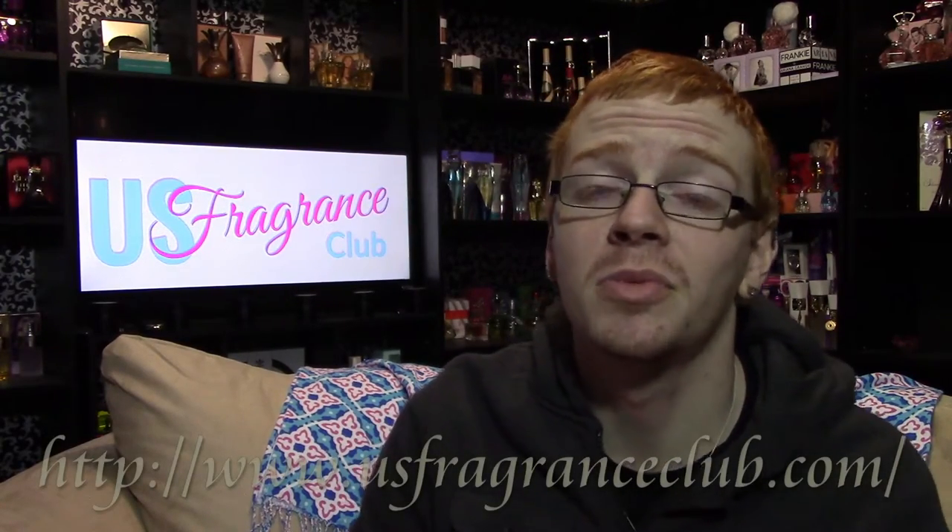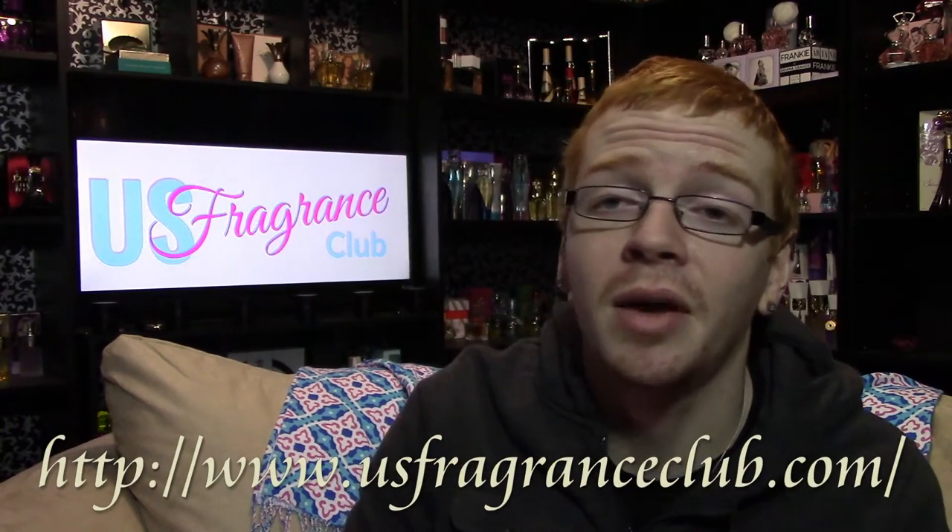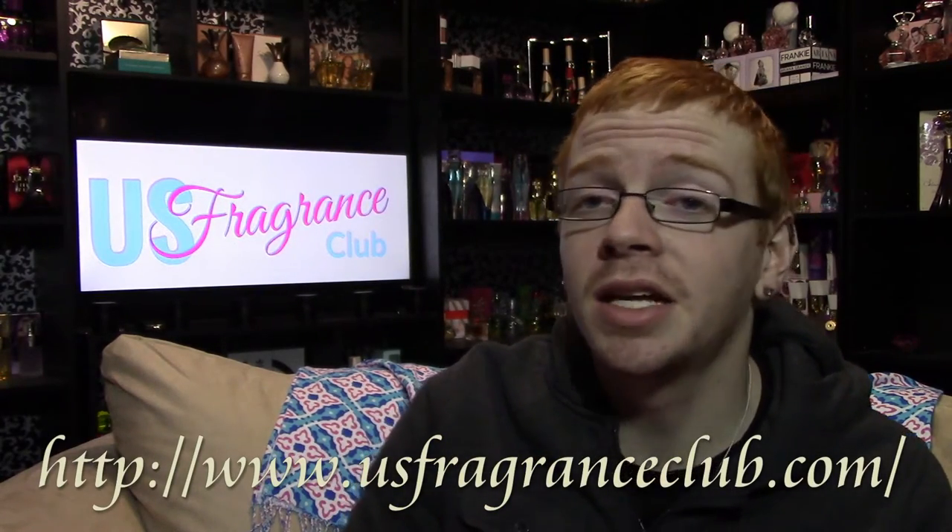Like my previous review of Shakira's Love Rock, this fragrance review is brought to you by U.S. Fragrance Club. U.S. Fragrance Club is a discounted perfume retailer online — 100% accredited. All their perfumes are authentic and 100% real, and they sell perfumes at a discounted rate. Most times the perfumes are cheaper than you can find them on eBay or TJ Maxx.